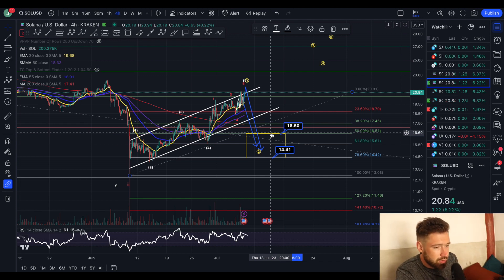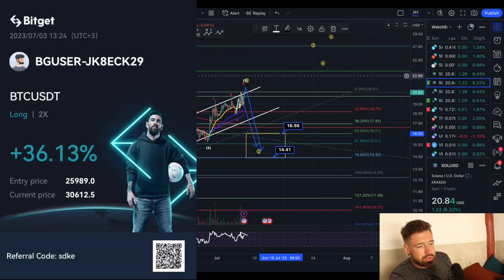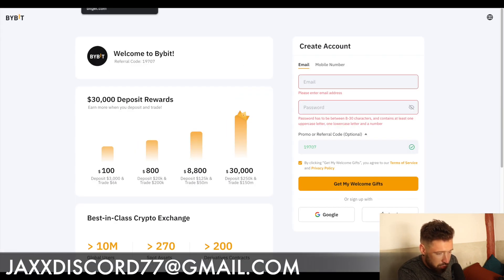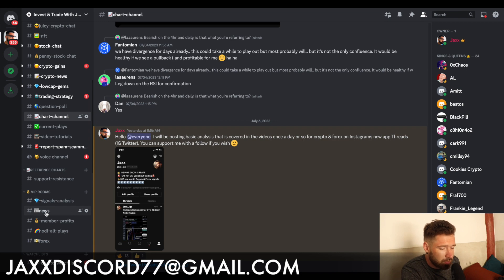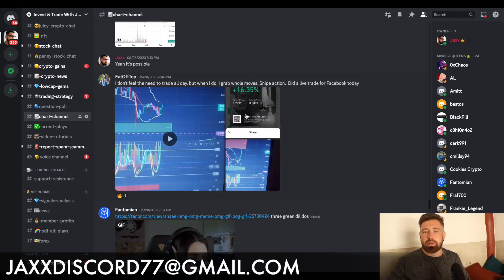We just locked in juicy gains on our Bitcoin trade, and we're in three other trades right now. I'll drop more signals — it's only $10 a month in the Discord. I'm also dropping analysis on Instagram Threads for free. Sign up to Bybit for trading and email me after your first deposit for a special bonus from Jacks. At $10 a month you get signals, analysis, crypto news, member profits, hodl plays, and 4x signals — over 2,000 members. All links are in the comments. Smash the like button and I'll see you in the next video.